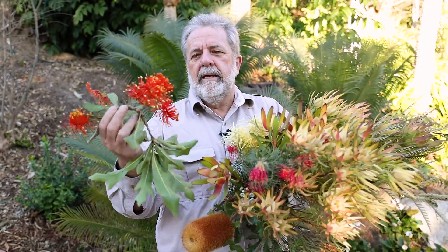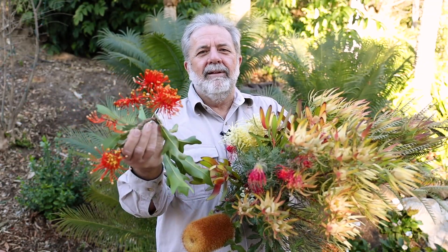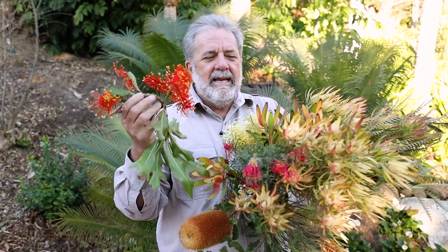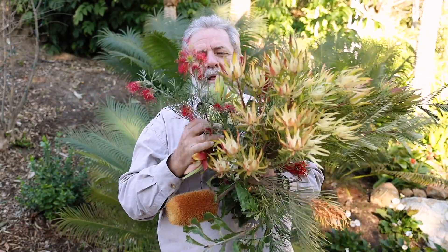This is a firewheel tree. It's a proteaceae. It's from Australia. But look at those flowers — they kind of look like they're UFOs, but orange, and with all of these antennae. They're absolutely cool. This is Grevillea thelaminiana.